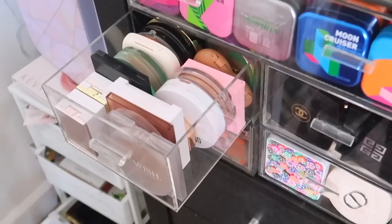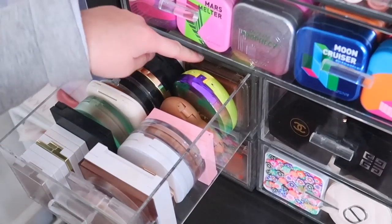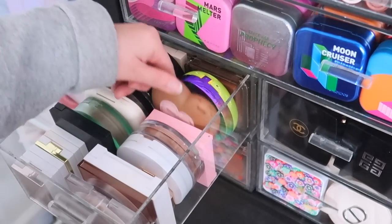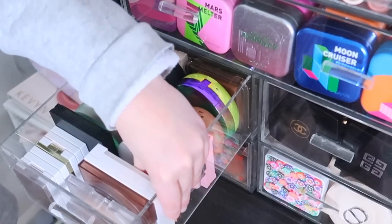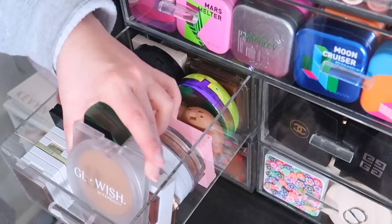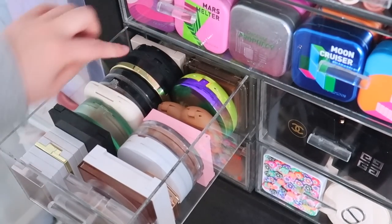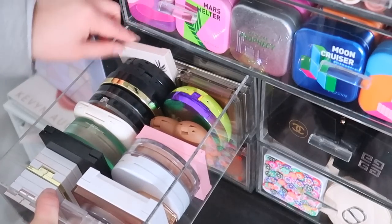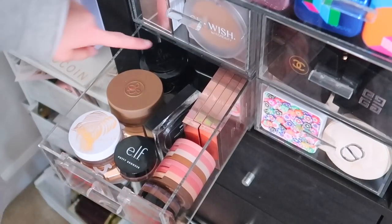Over here in this drawer I keep my bronzers — high-end and drugstore, whatever would fit. I have Novel, the Physician's Formula Butter Bronzer — you know how good that is — Kimchi Chic — underrated bronzer in a cute heart compact — Heavy Cosmetics, Flower Beauty — great bronzer — Makeup by Mario, OFRA, Huda Beauty Glowish which I use as a subtle bronzer, Tarte from a holiday collection, Morphe, Kosas, Vesca — one of my favorite bronzers — a couple Maybelline, Milani, ELF, and ColourPop.